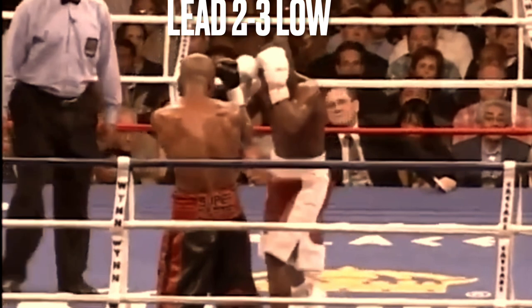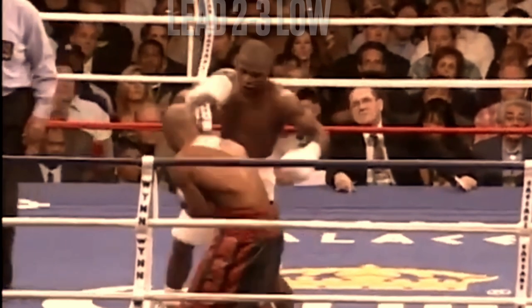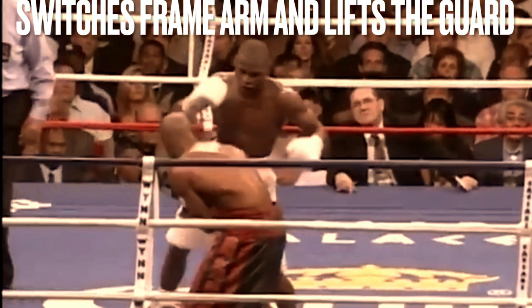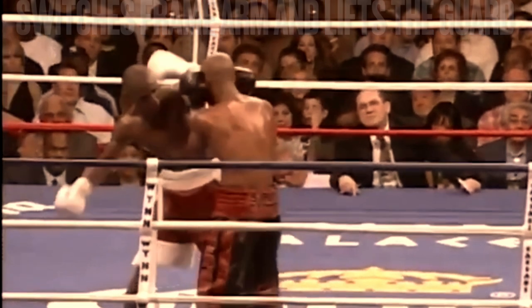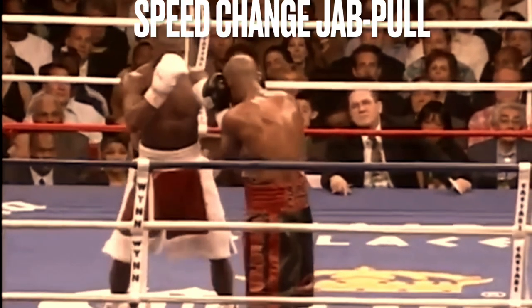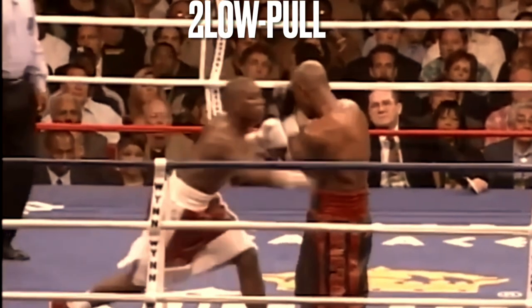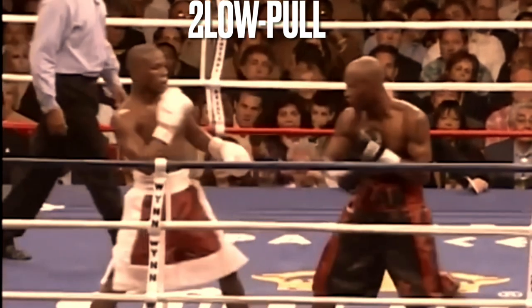I chalk up this three low with his leg off the ground to athleticism. But he switches frame arms like a handoff and has the wherewithal to lift Zab's guard with the frame to land the body shot. At this point, you should be realizing that Floyd is something different.